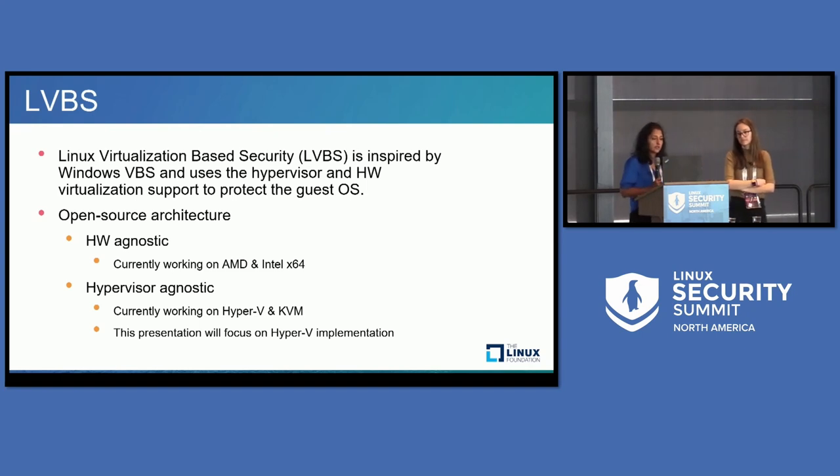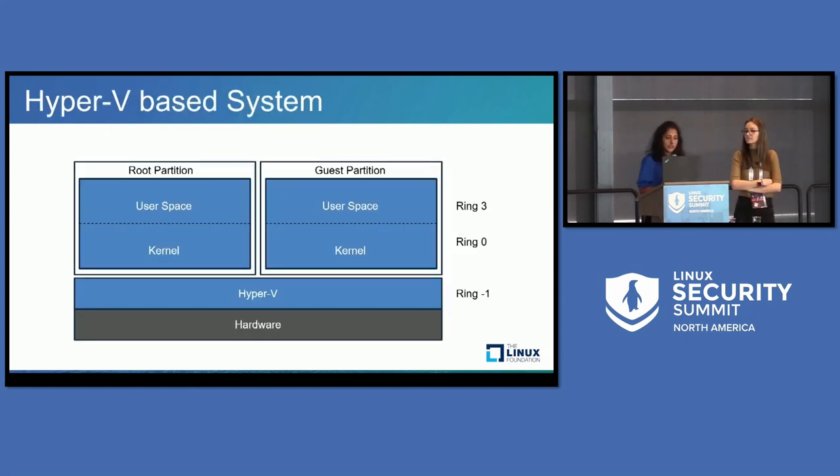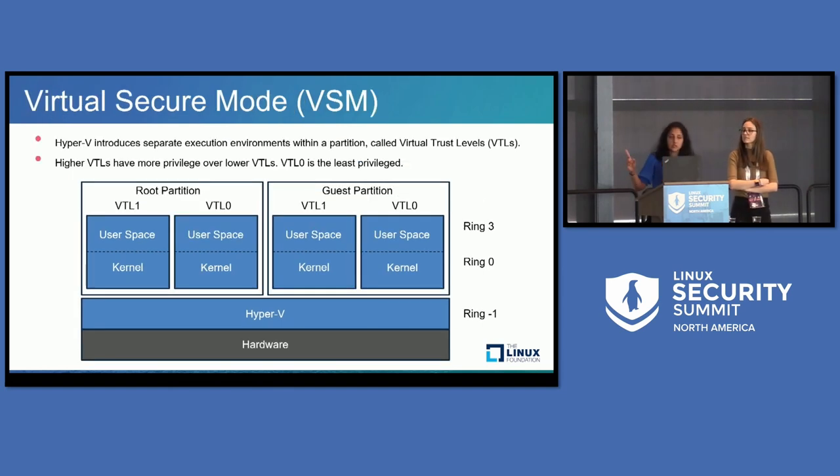This presentation will focus on the Hyper-V implementation, and the Hyper-V parts we want to introduce into the Linux kernel and the secure OS we'll hear about — we're looking at upstreaming all that support, and the code is already in the GitHub repo. Now, as we get into architecture, let's quickly look at how a Hyper-V-based system looks today without any support for LVBS. There is hardware, Hyper-V running at ring minus one, and the system itself can be partitioned into a root partition and multiple guest partitions. For LVBS, we use a Hyper-V feature known as virtual secure mode, VSM.